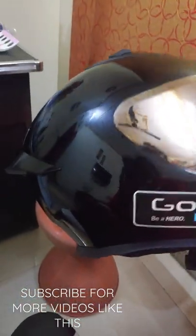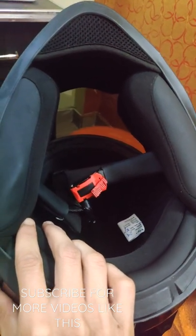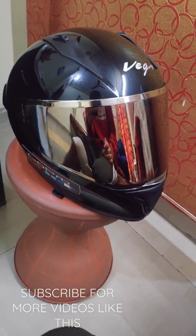You can see it from each side and you can see the padding. The padding was good for me and I have personally used it.